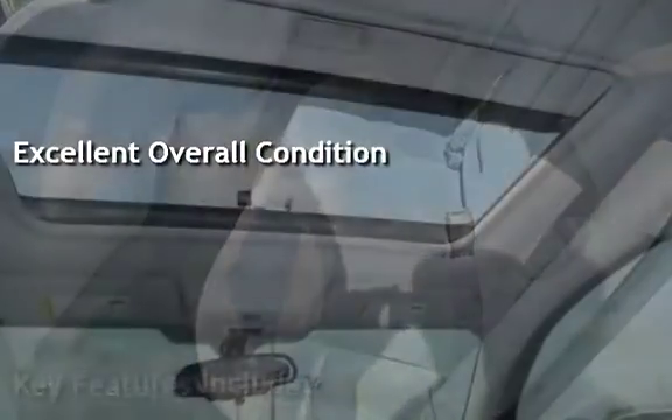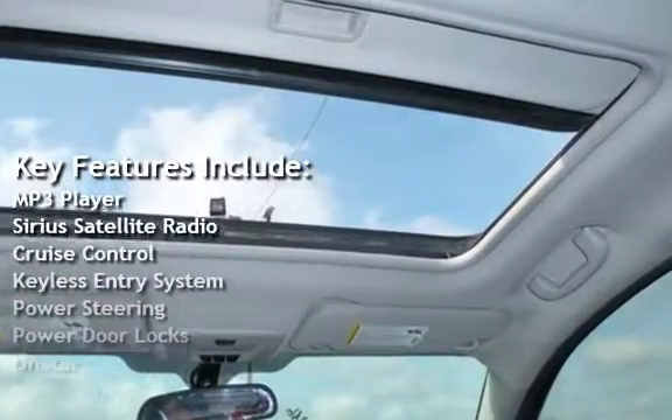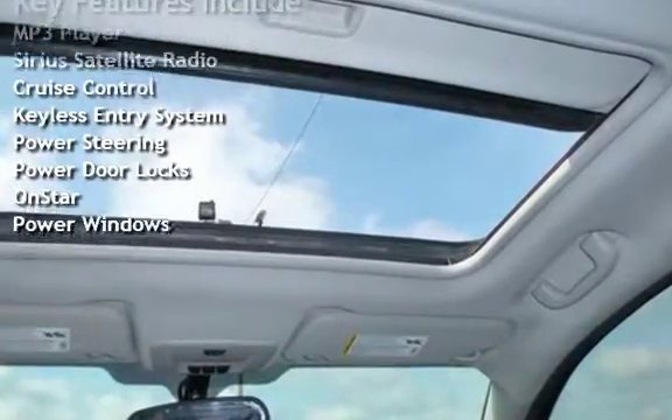Key features include: MP3 player, Sirius satellite radio, cruise control, keyless entry, power steering, power door locks, OnStar, and power windows.